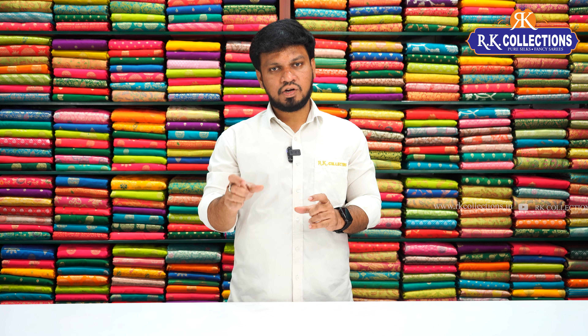We daily introduce new collections on YouTube, and our Instagram also has collection updates. You can also shop online through our official website www.orkycollections.in — COD option is not available, only through the official website. More patterns and different collections with beautiful designs are coming, so keep watching. Thank you.